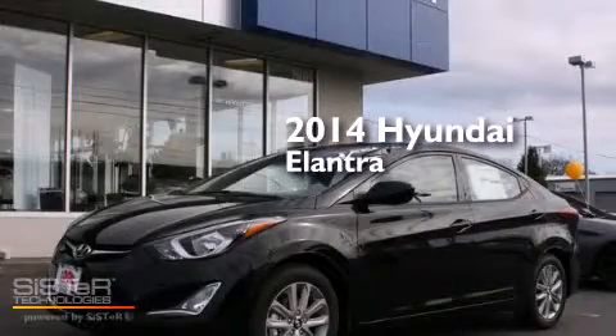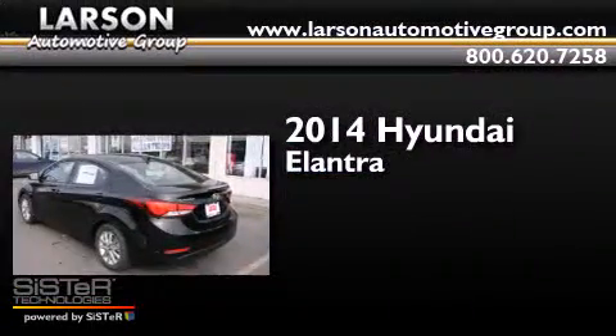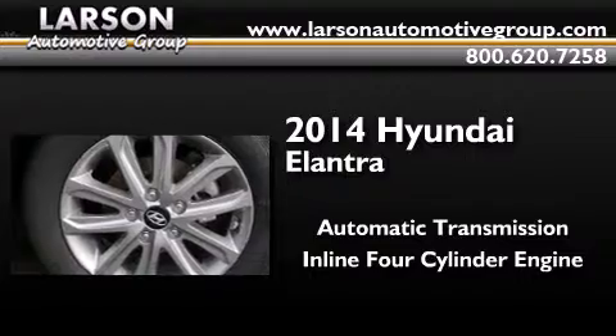This is a brand new 2014 Hyundai Elantra. This four-door sedan has an automatic transmission and an inline four-cylinder engine.